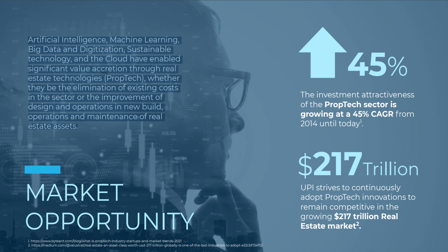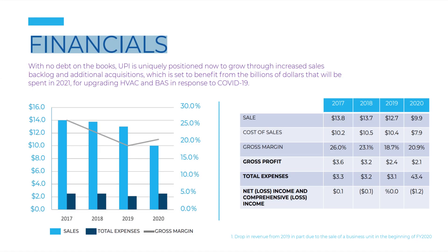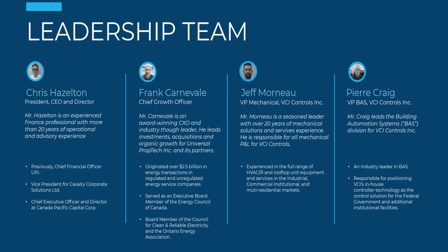They believe that artificial intelligence, machine learning, big data, digitization, and the cloud have enabled significant value accretion through real estate technologies — whether through the elimination of existing costs in the sector or the improvement of design and operations in new build and maintenance of real estate assets. For a market growing at a 45% growth rate from 2014 until today, they have strived to continuously adopt PropTech innovations to remain competitive in the growing $217 trillion real estate market. Whilst the company made a loss in 2020, the trend suggests that could have been a COVID-related blip. They are uniquely positioned to grow through increased sales backlog and additional acquisitions, set to benefit from the billions of dollars to be spent in 2021 for upgrading HVAC and BAS in response to COVID-19.